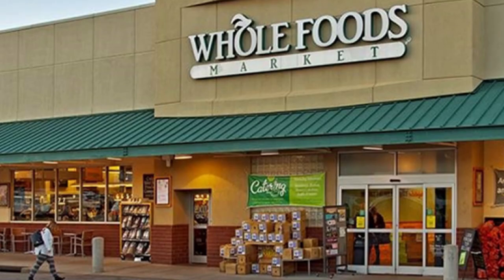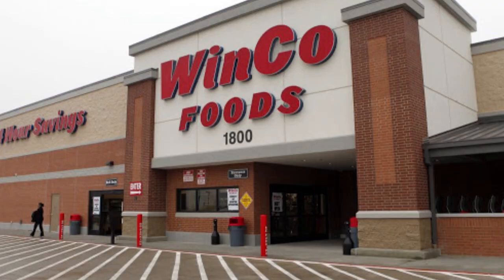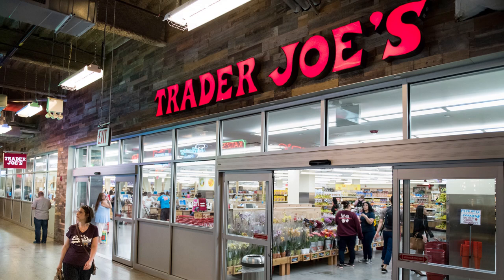Today we're gonna be finding out which white grocery chain has the best ready-made sushi. I went to four different places: Vons, Whole Foods, Sprouts, and Winco Foods. I know what you guys are thinking — where's Trader Joe's? Well, I went to Trader Joe's and they didn't have any sushi.